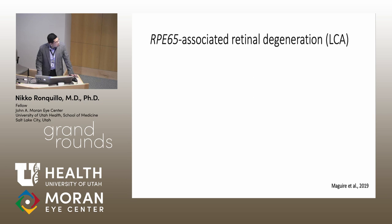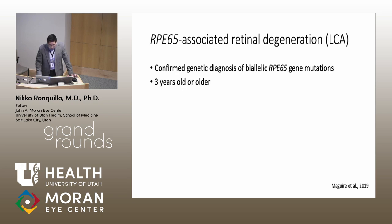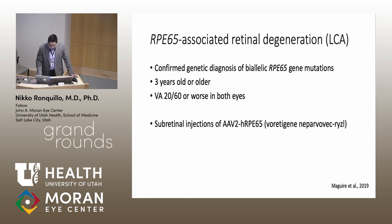Inclusion criteria for the Luxterna study required a confirmed genetic diagnosis of biallelic RPE65 mutations—an autosomal recessive disease. Patients as young as three years old were treated, with visual acuity of 20/60 or worse in both eyes. Patients received subretinal injections of the normal copy of human RPE65 carried by a viral vector called AAV2, adeno-associated virus 2. Chris will talk more about the technique for subretinal injections and other delivery modalities.